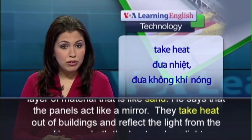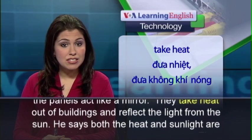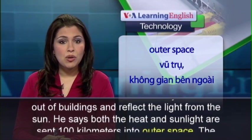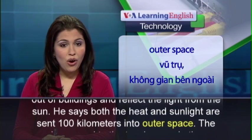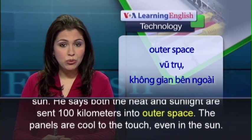They take heat out of buildings and reflect the light from the sun. He says both the heat and sunlight are sent 100 kilometers into outer space.